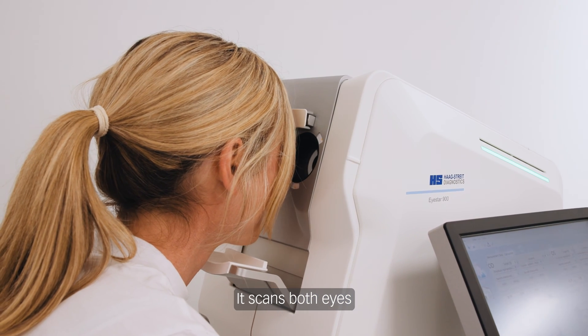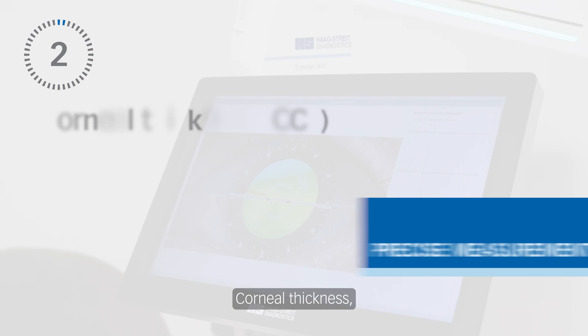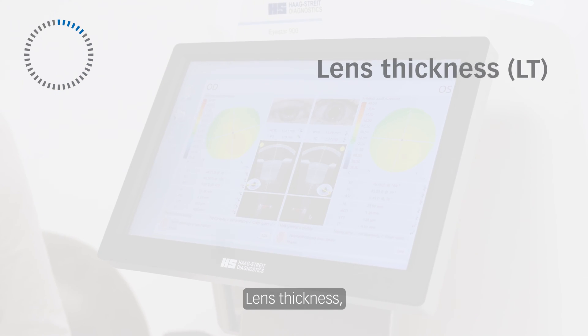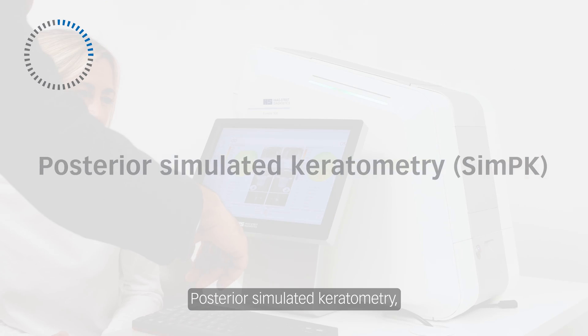It scans both eyes in typically 40 seconds, including precise measurements such as corneal thickness, anterior chamber depth, lens thickness, axial length, anterior keratometry, and posterior simulated keratometry.